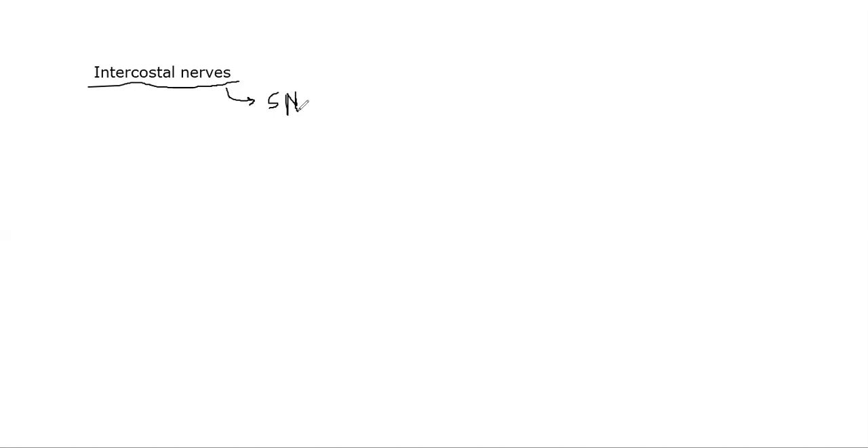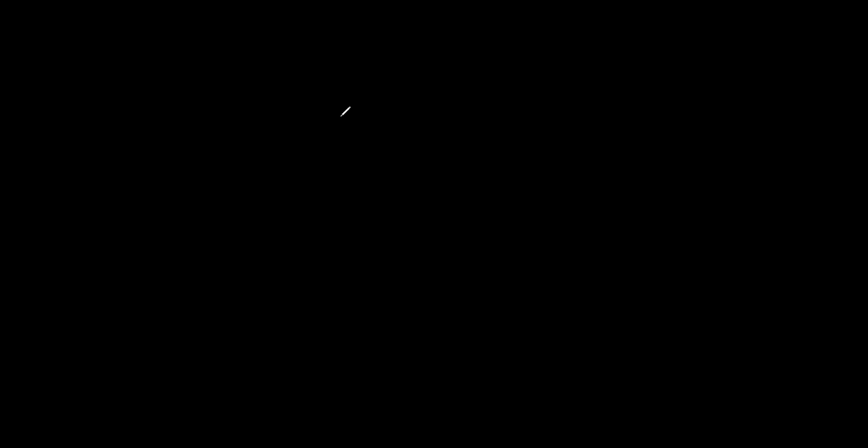We have 12 thoracic spinal nerves from T1 to T12. But T12 is not considered an intercostal nerve — T12 is considered a subcostal nerve. It means that T1 to T11 are the ones considered intercostal nerves, and T12 is called the subcostal nerve.